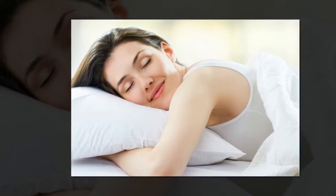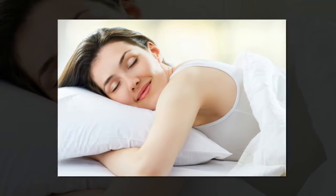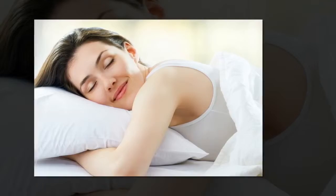6. Get Plenty of Rest and Sleep. Pregnancy is a time when you need to pay particular attention to a balanced diet and enough exercise, but at the same time getting enough rest and sleep is vital as well.